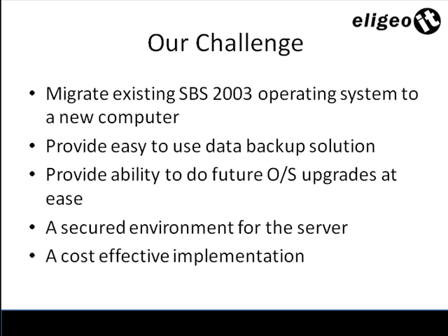The challenge we had with our client was that we needed to migrate an existing Small Business Server 2003 operating system to a brand new piece of hardware. The existing hardware was insufficient for what the client needed. We also needed to determine an easy-to-use data backup solution and look at the future, as SBS is now about five or six years old. We also needed to determine a secured environment to store the hardware, and we needed a cost-effective implementation — ideally completing it all in one day.